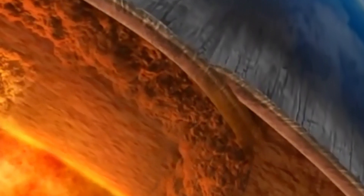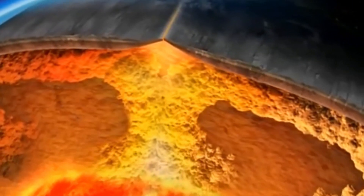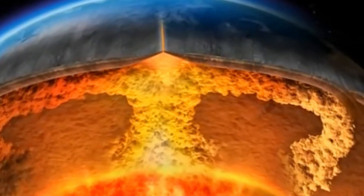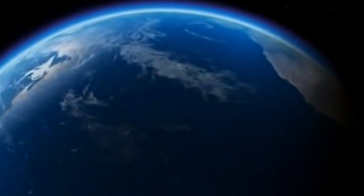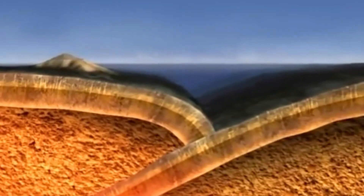The composition of the magma can affect the amount of gas dissolved in it and the viscosity, or thickness, of the magma. When magma rises towards the surface, it encounters decreasing pressure, which causes the dissolved gases in the magma to expand and form bubbles. As more gas accumulates in the magma, the pressure within the volcano increases.